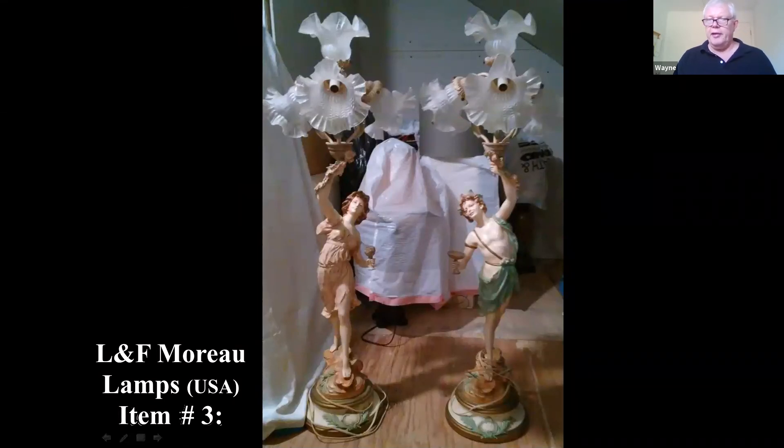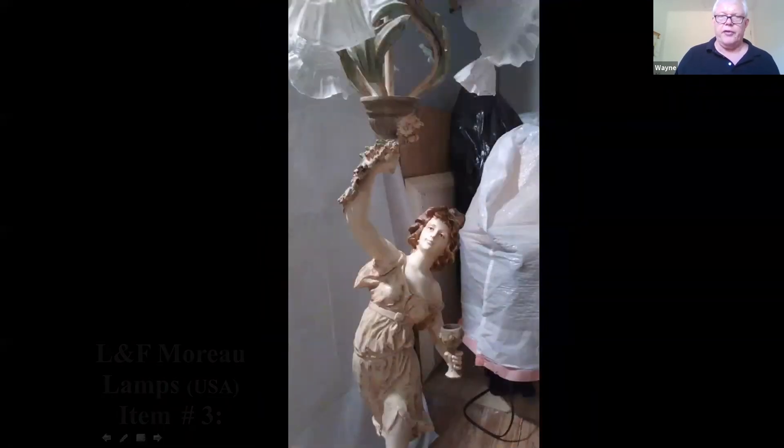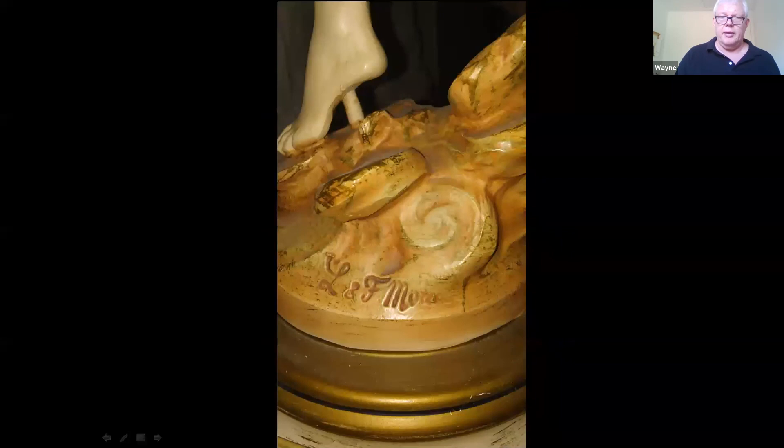Here's a pair of lamps. If we go a little further, you can see they're by Hippolyte François Moreau — M-O-R-E-A-U — who was a French sculptor best known for bronze cast figures. If we go a little further, you can see it says 'Collection Française, made in USA.'